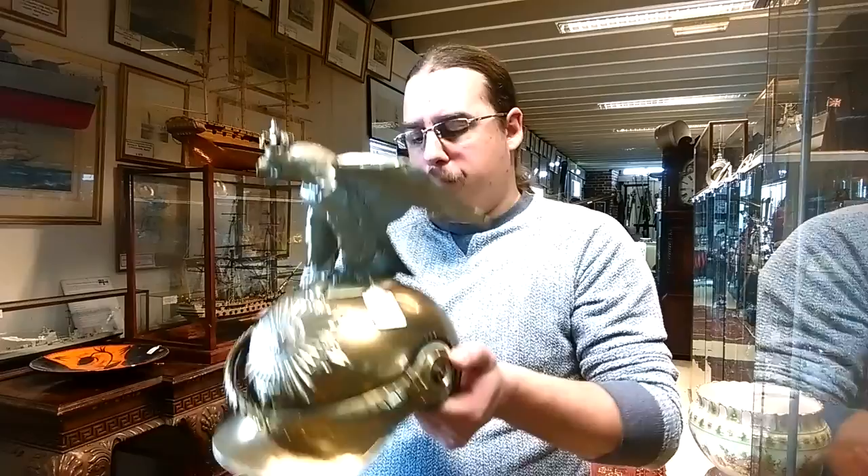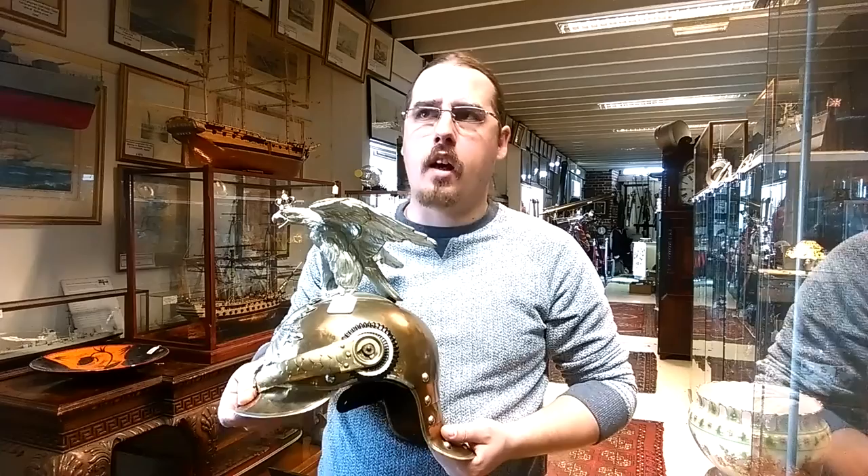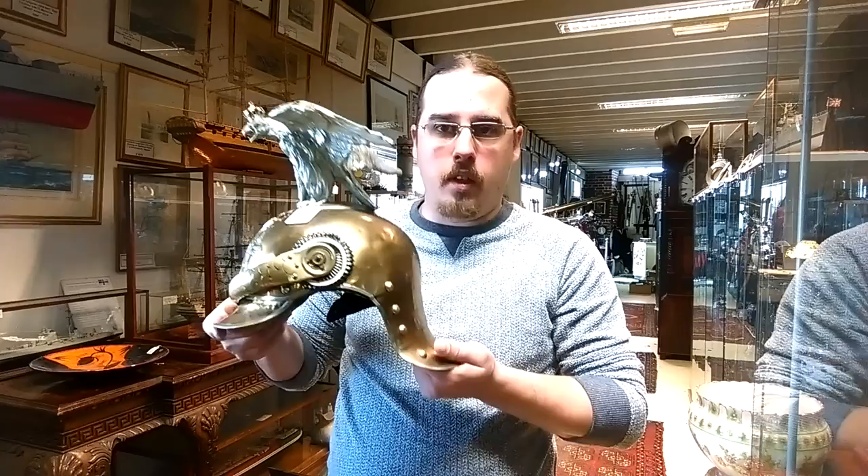This is called a lobster helmet because of the funny tail. It was used at the time in all the big armies of Europe. The French used it on the cuirassiers and dragoons, and the British used it on their dragoons as well. So basically the cavalry had a helmet like that, made of brass, tin, or just pressed steel.